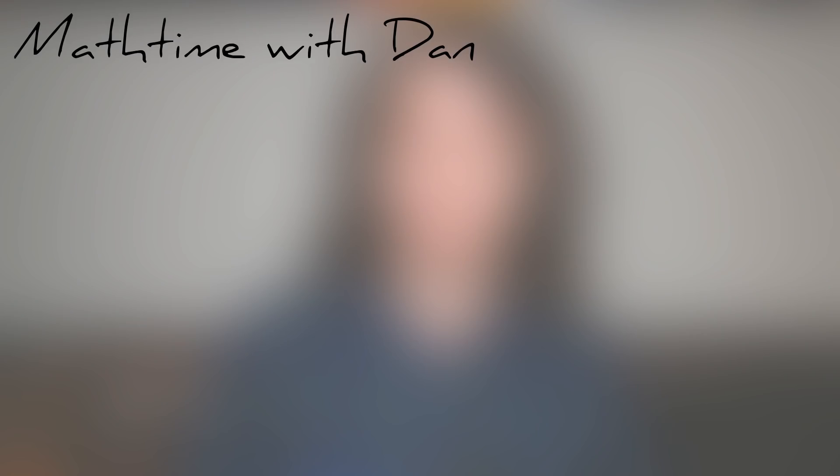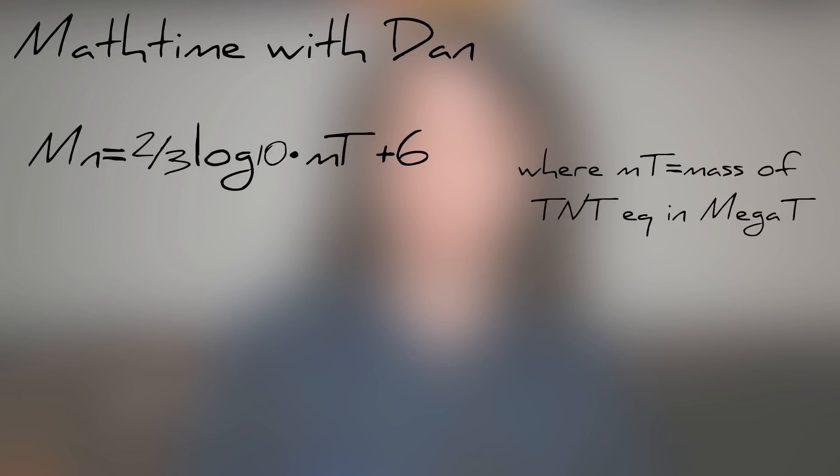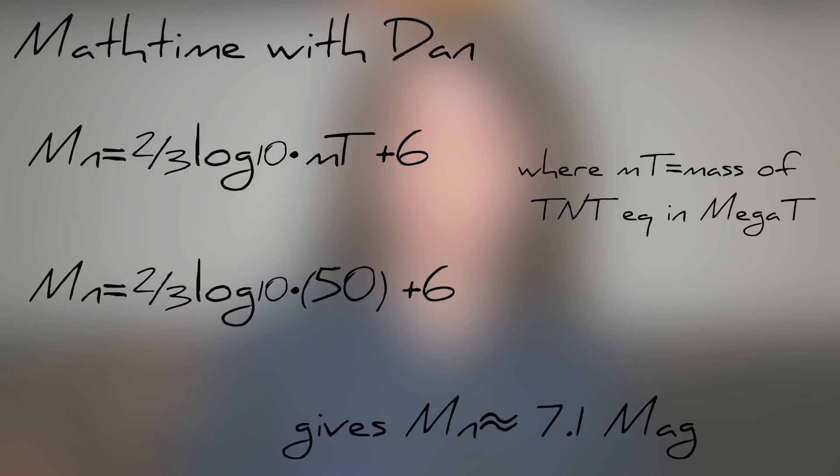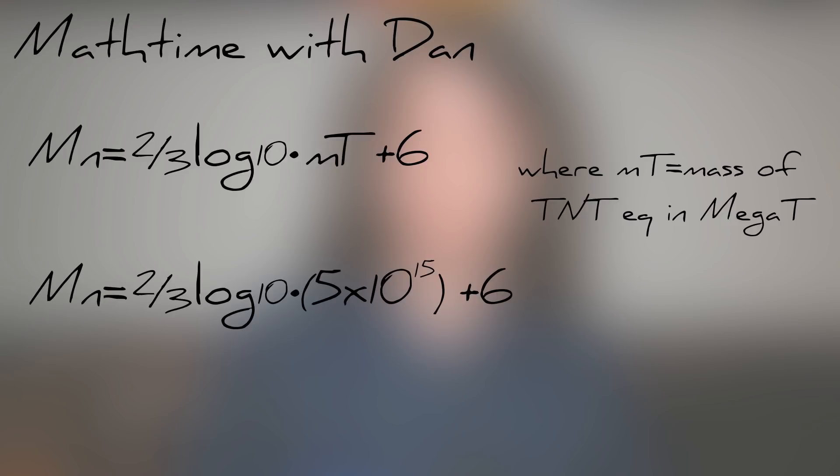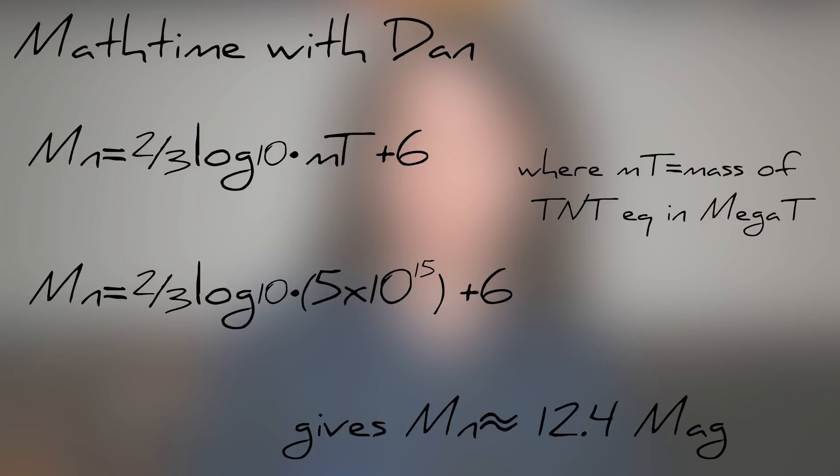It's also possible that Riddle is using the moment magnitude scale. With a tiny bit of math we can calculate the earthquake produced by the Tsar Bomba on the moment magnitude scale, and we can also calculate what bomb would be required to make a magnitude 12 on that scale. Using this equation and inputting the proper values, the Tsar Bomba would create a magnitude 7.1 earthquake — already quite a bit less than 12 on the moment magnitude scale. If we increase the yield to 5 petatons of TNT, we get a magnitude 12 earthquake.